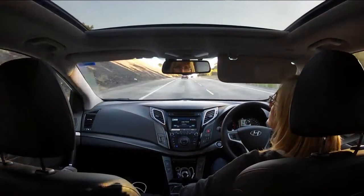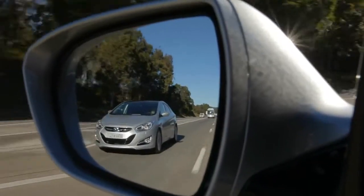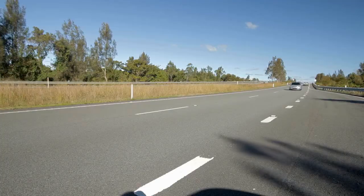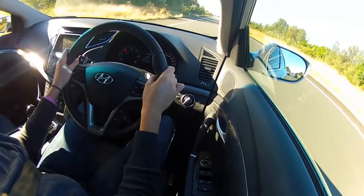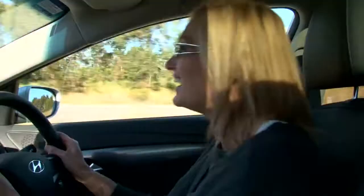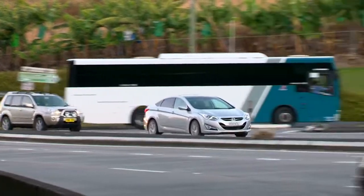And it's simply by looking ahead, planning how you're driving, and maybe if you're in a 110 zone, doing a little bit less - doing 102 to 105. And that's coming from someone who drives a rally car. Even I can see the benefits of driving economically at the end of the day.